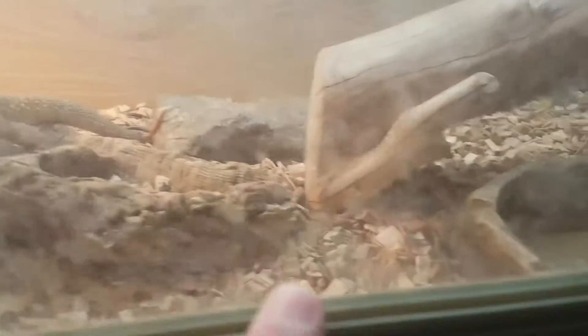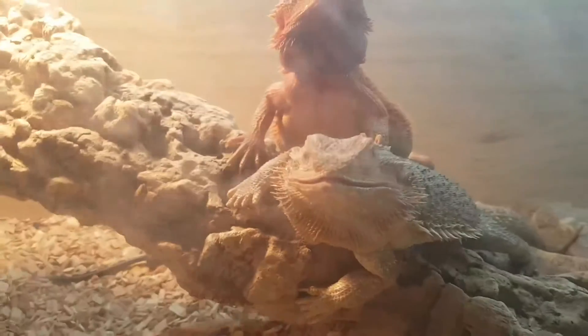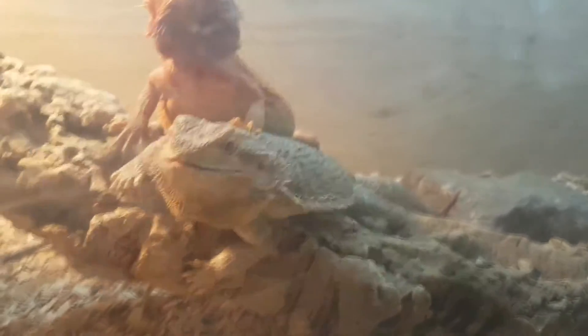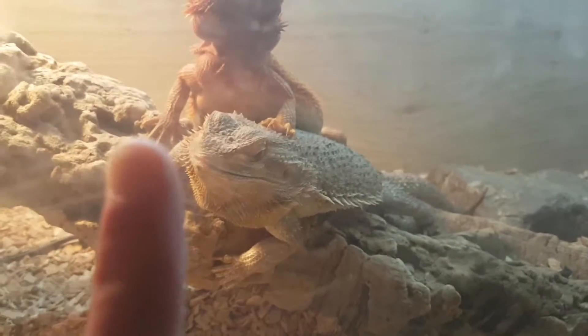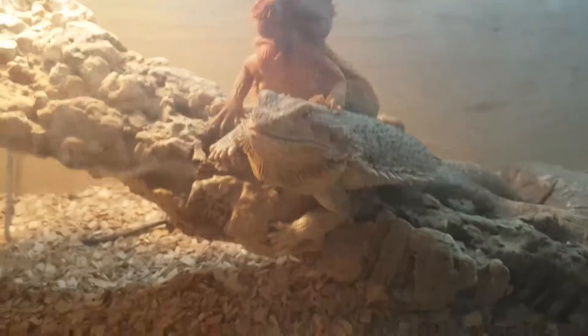I've got two female bearded dragons. The setup's quite simple — I have changed the bedding since the last video, cleaned it all out, put new water in, and sorted the heat lamp and everything. They're doing quite well. These two are both up for sale together.